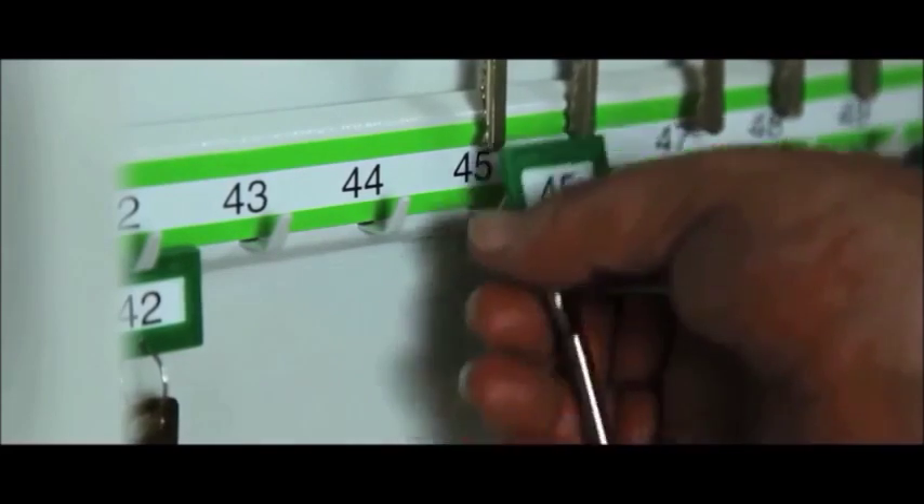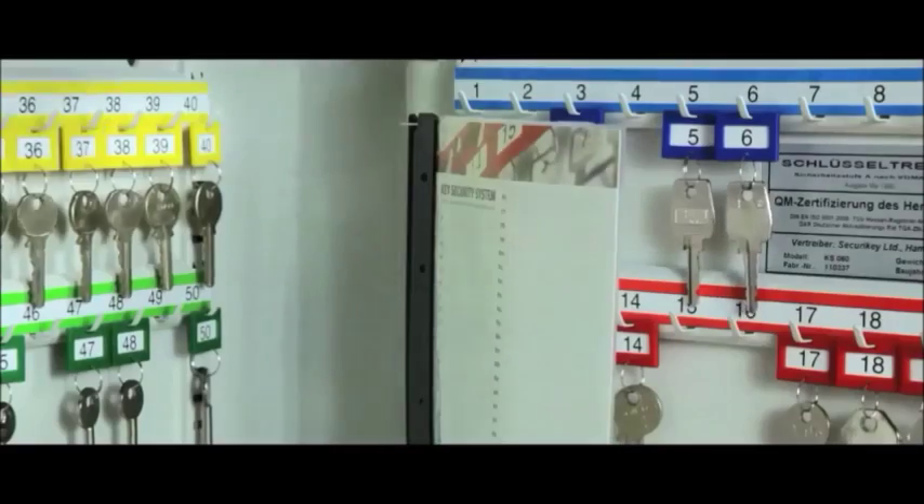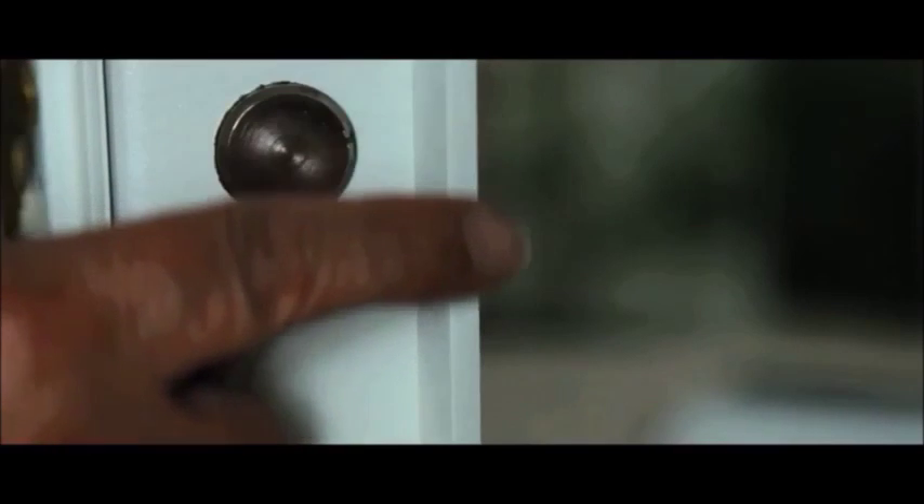Each has adjustable hook bars and are supplied with key tabs, rings and numbers. A removable control index is supplied with all models and they have a 3mm body and 6mm block construction.